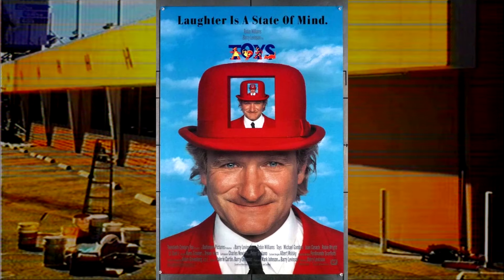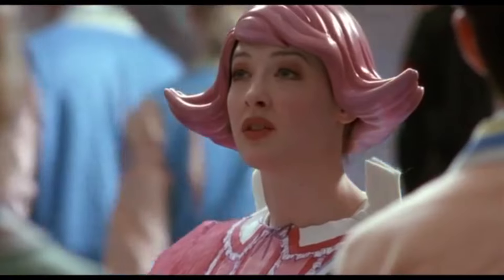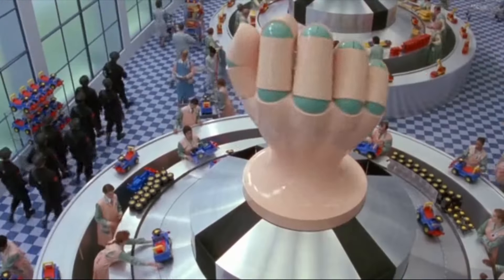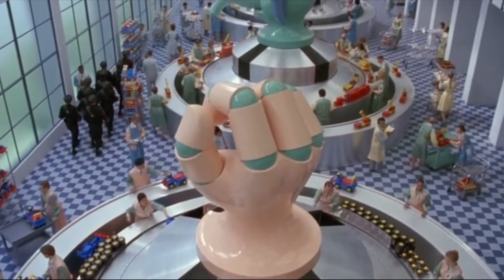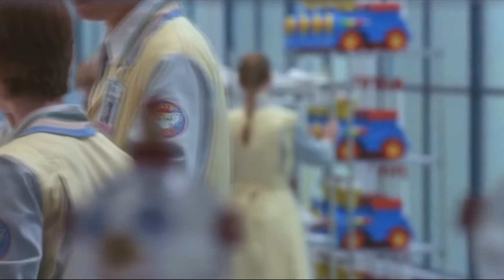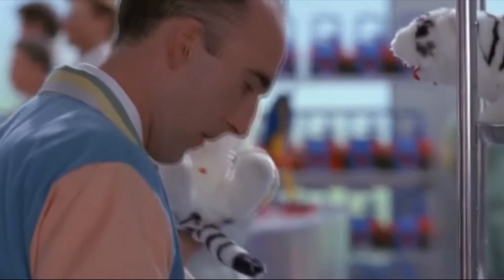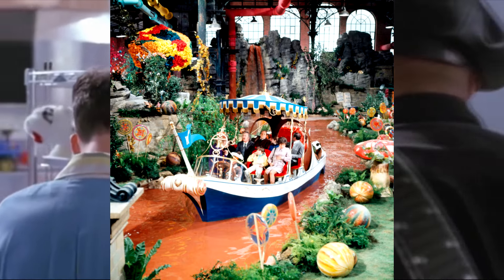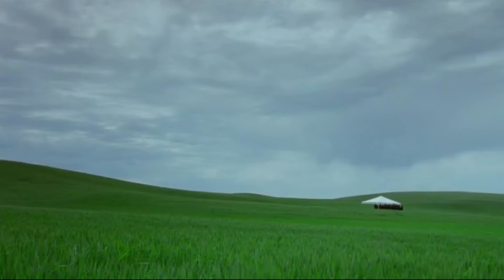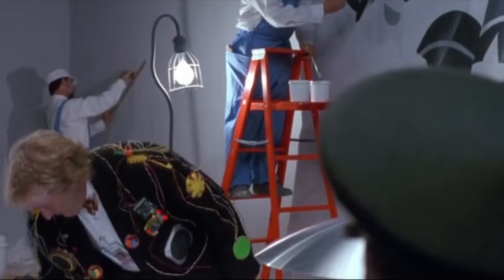A much less creepy but equally liminal film would be the 1992 film Toys. I first heard about this movie from a TikTok showing off movies with weird visuals, and I instantly fell in love with the aesthetic. The whole movie is a dreamcore paradise. The film is about a lieutenant general who inherits a toy factory and uses it to make weapons — which the movie refers to as war toys — and it's up to Robin Williams to stop him. It's a weird movie that's cheesy and at times a little confusing, but overall really beautiful and enjoyable. Toys has this incredible style that's so colorful and full of intrigue, taking lots of inspiration from Willy Wonka and the Chocolate Factory, but overall more mechanical and less magical. The film is full of scenes that are surreal and dreamlike.